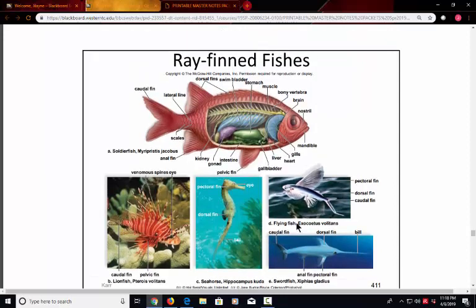Looking at the bony fish, we can see the operculum — the fleshy cover over the gills. The operculum is a unique development of the bony fishes that we did not see in the cartilaginous fishes like the shark.